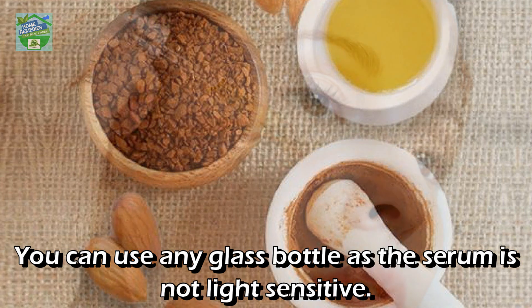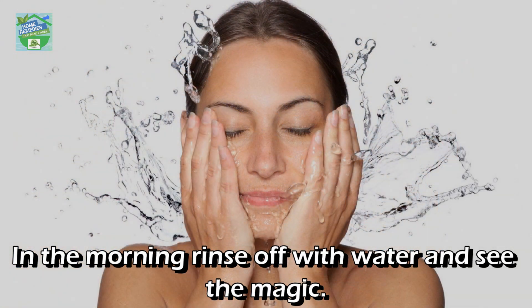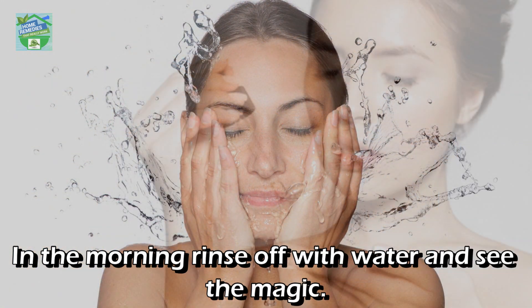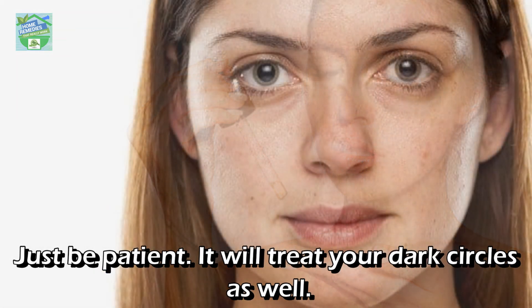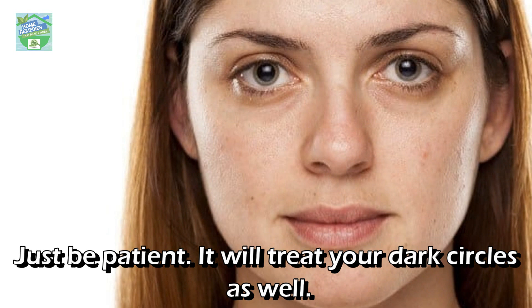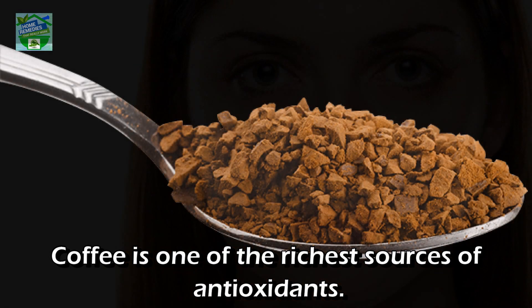For usage, take the quantity as required, apply on face, and go to sleep. In the morning, rinse off with water and see the magic. You can use this remedy 2 to 3 times a week — just be patient. It will also treat your dark circles.